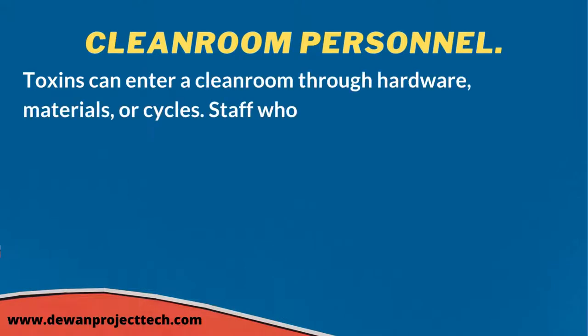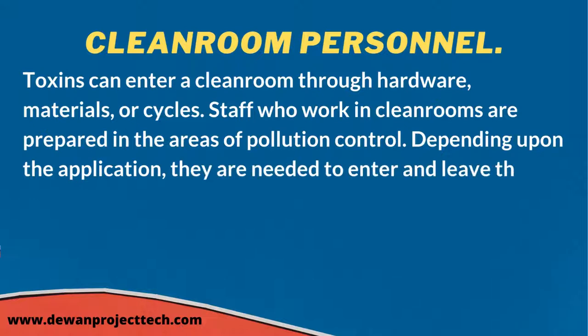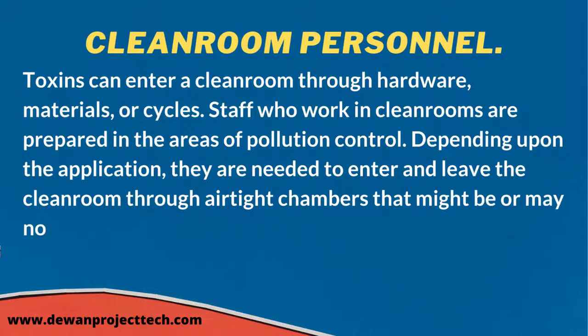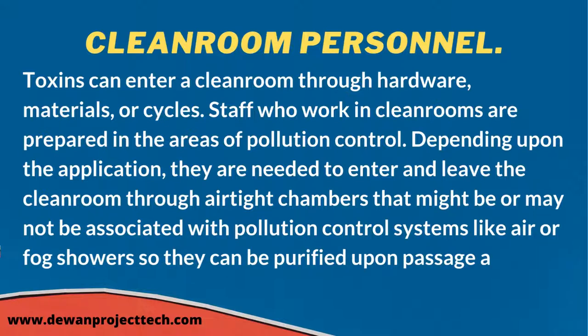Contaminants can enter a clean room through hardware, materials, or processes. Staff who work in clean rooms are trained in pollution control. Depending on the application, they are required to enter and leave the clean room through airtight chambers, which may be connected to pollution control systems like air or fog showers, so they can be purified upon entry and exit.